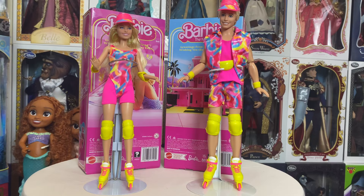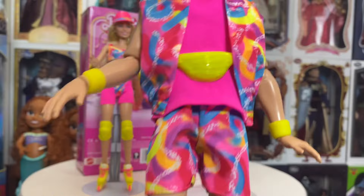Now we're going to go ahead and open up both and get them out. I have both of them out now. Full disclosure: neither of them come with stands, unfortunately, but hey, it is what it is. We're going to take a look at Ken first. Again, these were $24.97 from Walmart and also Mattel Creations.